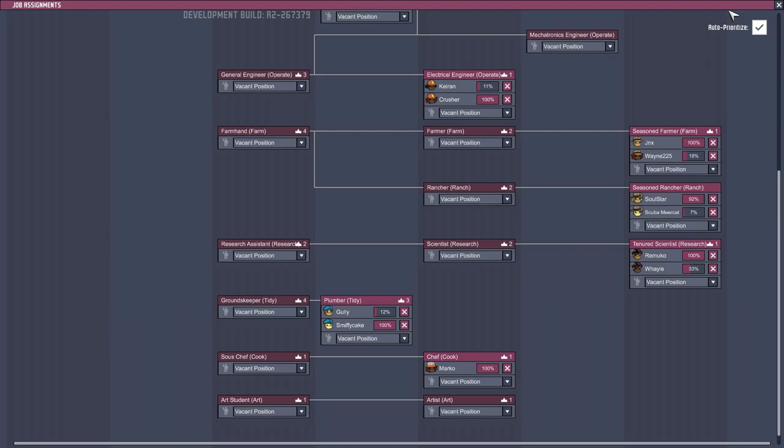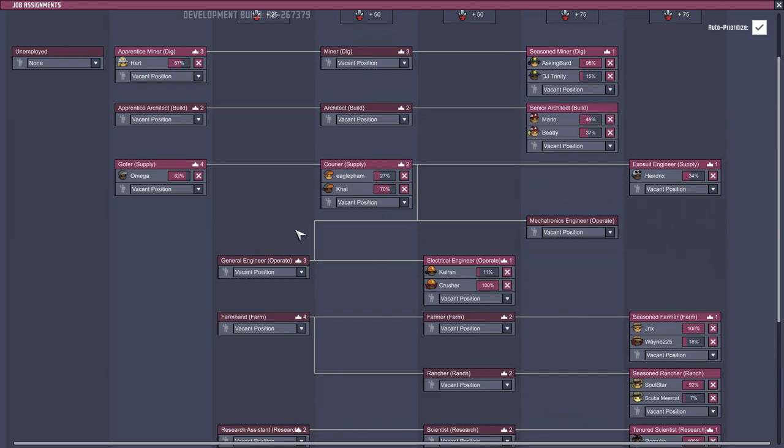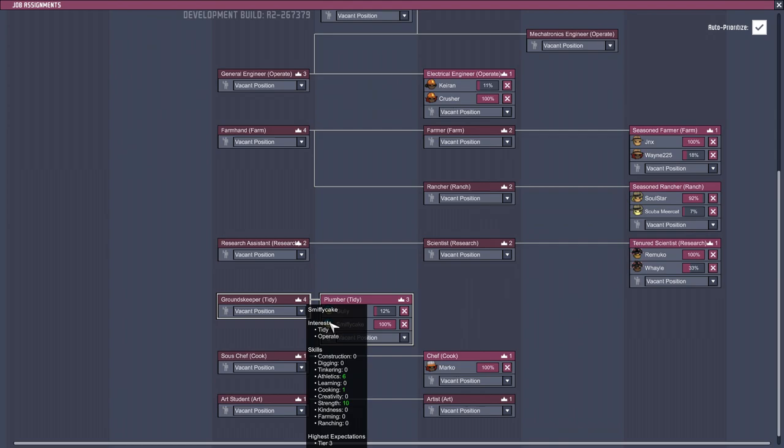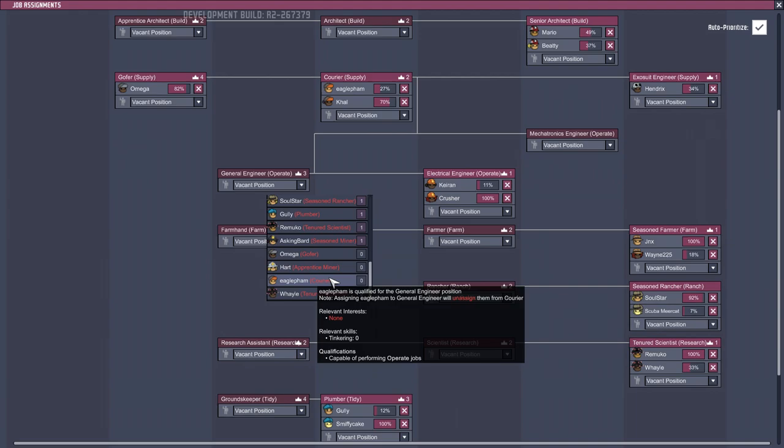Smithy Cates has mastered the plumber job - that's giving you plus two to strength and the plumbing trait. Strength, athletics - that would be good for supply. We've got a load of those. Do you not like interest in tidy and operate? So maybe we could put you in the operate one as well.